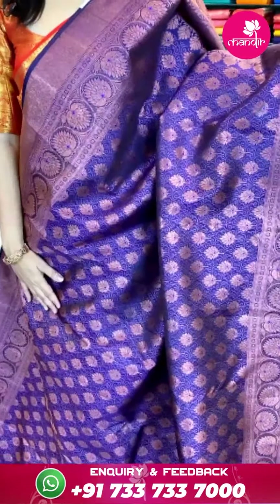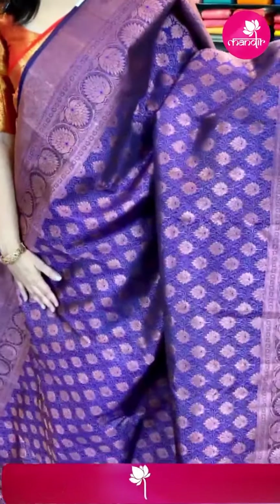Saree details: item code AV766 and offer price ₹20,799 rupees. Take a screenshot and send your details to our WhatsApp number. Next saree, let's look at it.